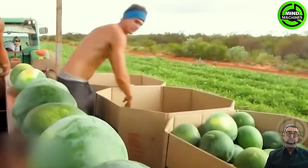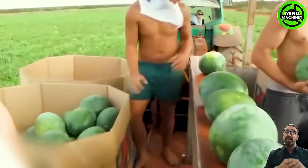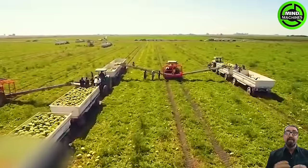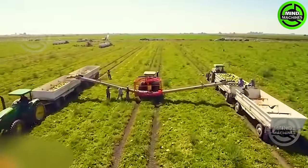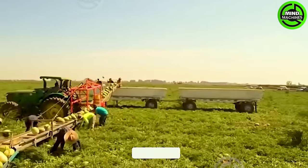During the watermelon harvest phase, carefully select ripe fruits with vibrant colors and a resonant thud sound when tapped. Utilize a sharp knife to cut the fruit from the vine, then place it into containers to prevent damage and ensure proper handling.